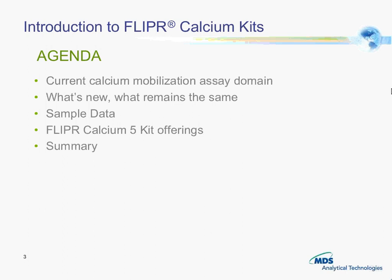Good morning, this is Carol Crittenden and I wanted to introduce to you the Flipper Calcium 5 kit. We're going to start by taking a look at the current calcium mobilization assay domain, then look at what's new and what remains the same. We'll look at a bit of data as an introduction for Eugene and Luke, then summarize our calcium kit offerings.